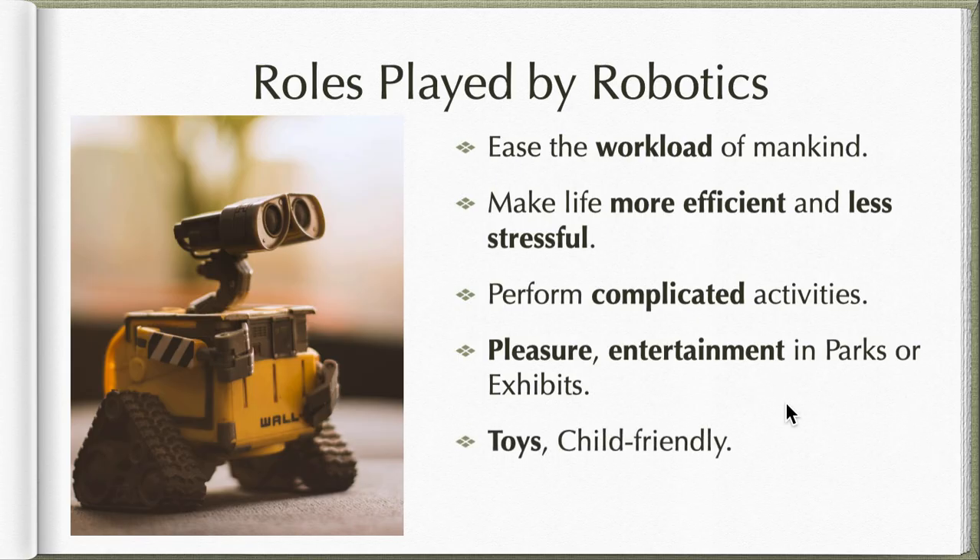Robots can also be toys, which are child-friendly — there are mini robots available in toy stores. They are also featured in movies; one example is Wall-E from the Disney movie, and R2-D2 from Star Wars — both are robots.